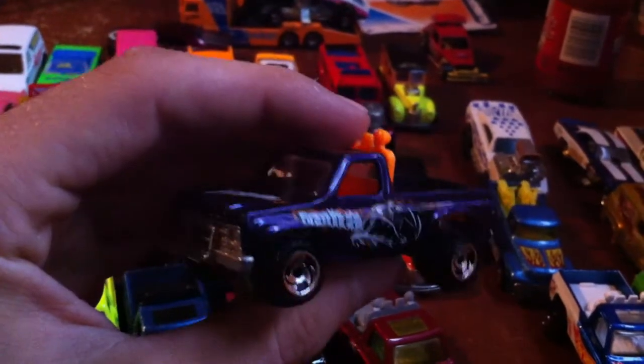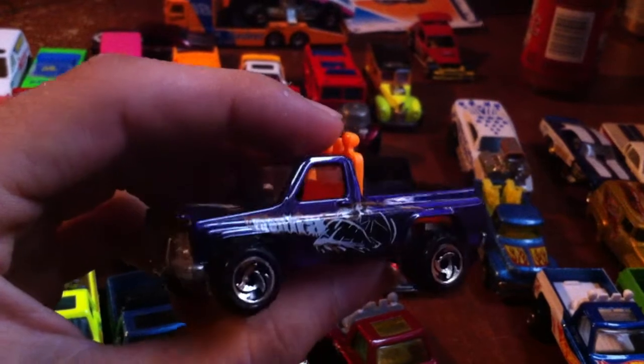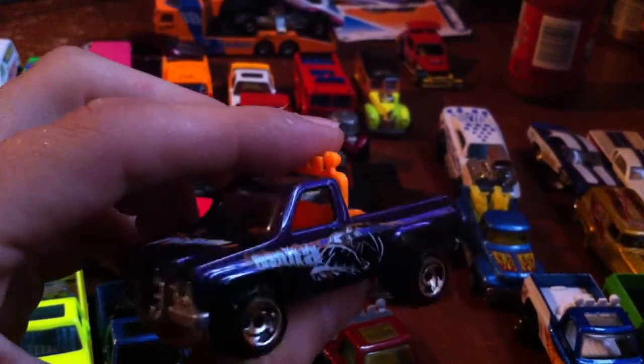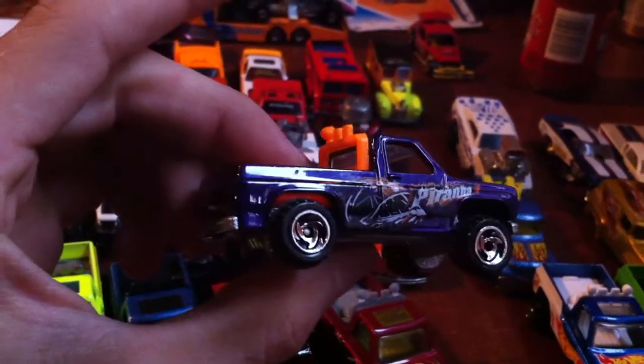I definitely had to have this one - I'd like to score this truck in the pack too. I used to have piranhas for probably about six years. I'd definitely like to add that to my wall cars, but for now it's a nice clean version out of the pack.